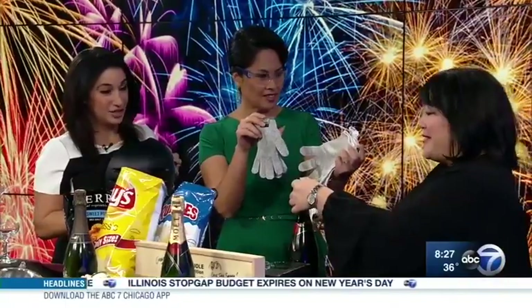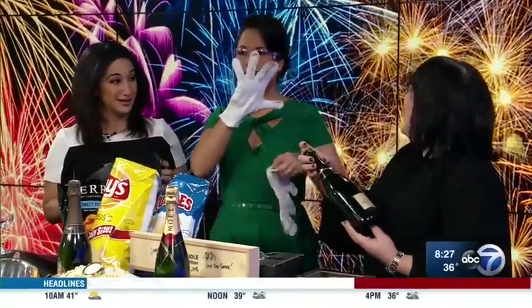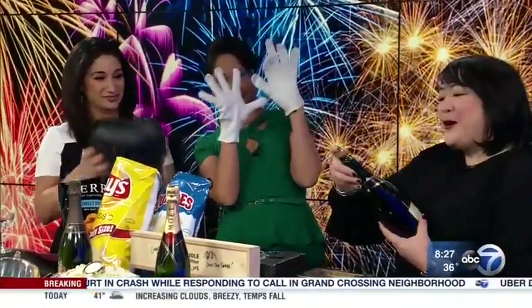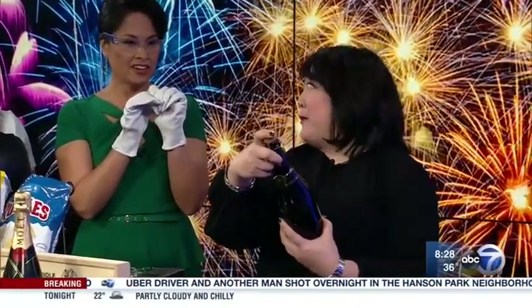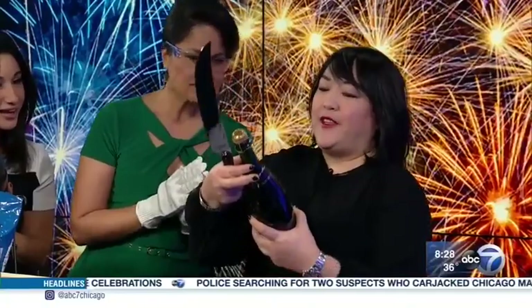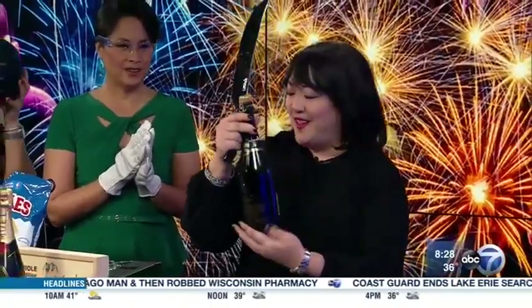I definitely suggest gloves and protective eye gear for doing this at home. This is a fun party trick — it's a hashtag saber fail when it goes wrong, and scary things have happened on news programs, but I'm going to aim away from you. This is known as the art of sabrage. You find a little sweet spot on the bottle — every bottle has a little seam — have that right on top, hold the bottle at 45 degrees, and give it a go.